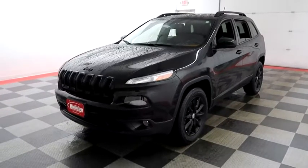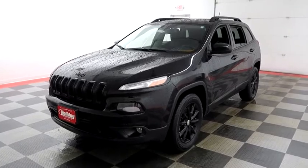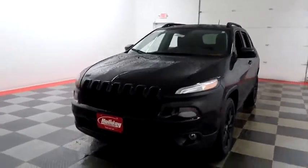Hi, I'm Andy with Holiday Automotive. Today we're gonna take a look at a 2014 Jeep Cherokee. Stock number is A6813.